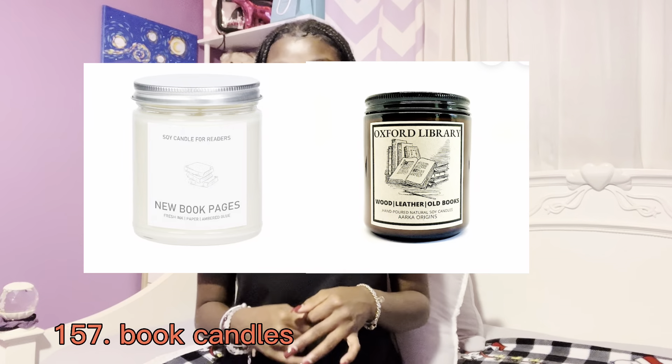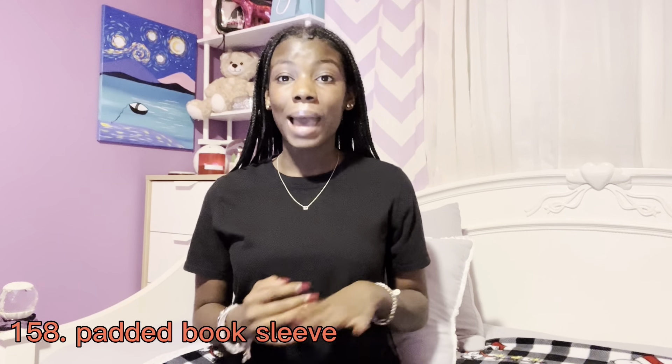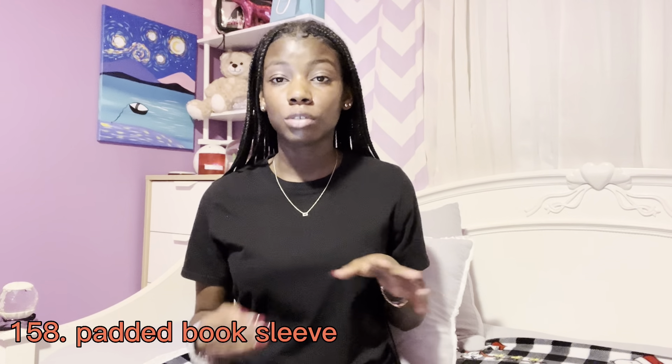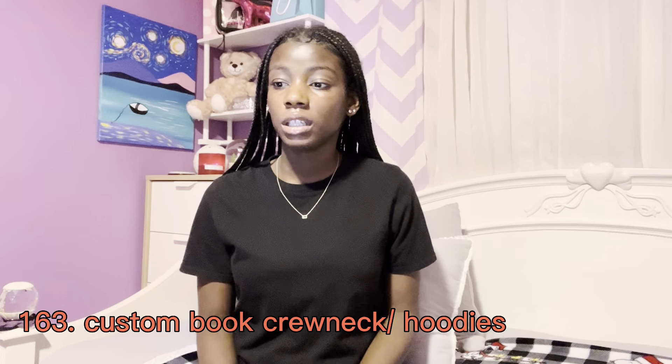Bookshelves, bookends, and tiered carts. A really good personalized gift is if your friend has a favorite book, you buy it, read it, annotate it, and then give it to them so they can see your annotations — I feel like that's really cool. Also a poetry book, book candles — there are candles on Etsy that smell like old libraries. A padded book sleeve if you like to travel.